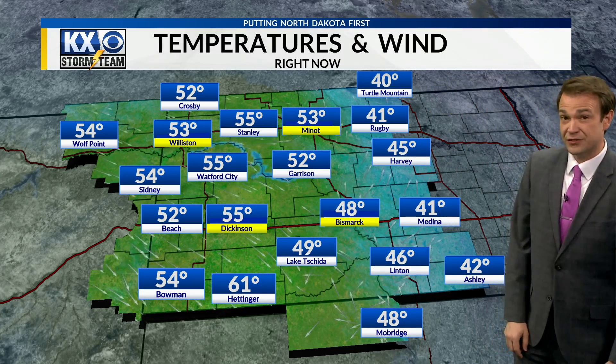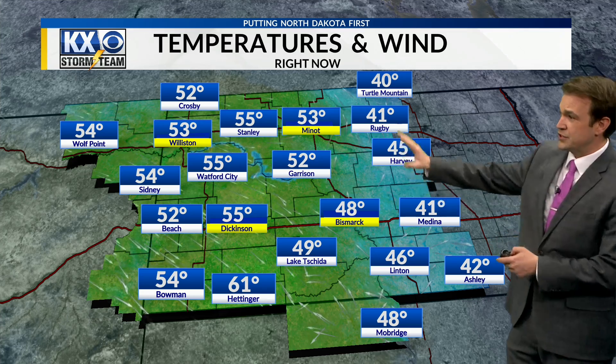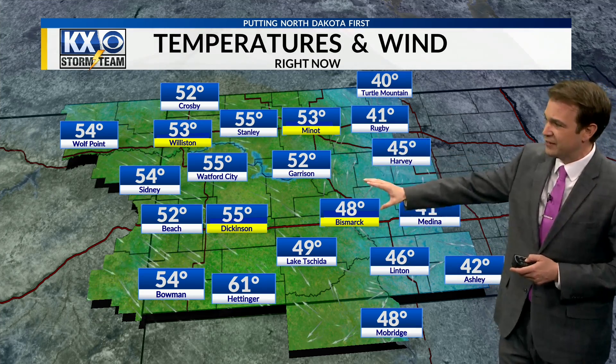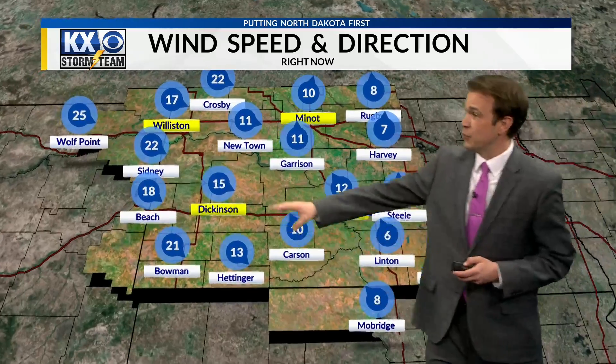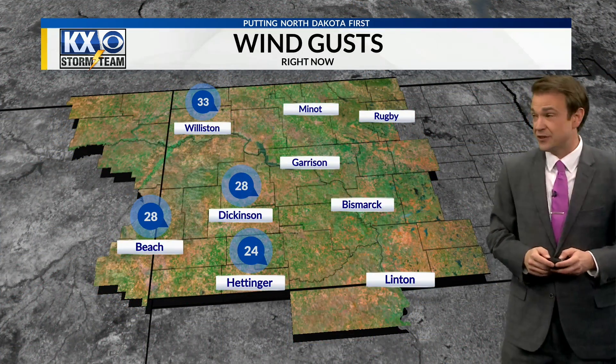Warmer temperatures to the west — everybody is in the 50s right now across our western counties. Look to the east, though: temperatures are still in the 40s. There's a very obvious divide right now between our far eastern counties and the rest of the viewing area, and even more so with the winds. They're strong out of the west in places like Sidney, Montana — 22 miles per hour — where we generally have lighter winds out of the south across our east. Even wind gusts up to near 30 miles per hour there in Dickinson within the last hour.